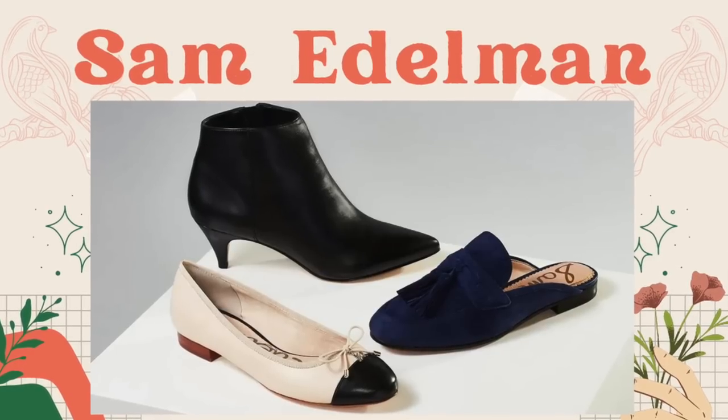The next brand is Sam Edelman — similar concept to Nine West but better quality. They're paying attention to major fashion houses and creating similar-looking shoes at an affordable price. Sam Edelman has a diffusion line called Circus by Sam Edelman; both can do well but regular Sam Edelman performs a little better. Sold at Nordstrom and other department stores, they usually use leather and suede, though occasionally faux leather. Same rule applies: make sure what you pick up matches current trends.